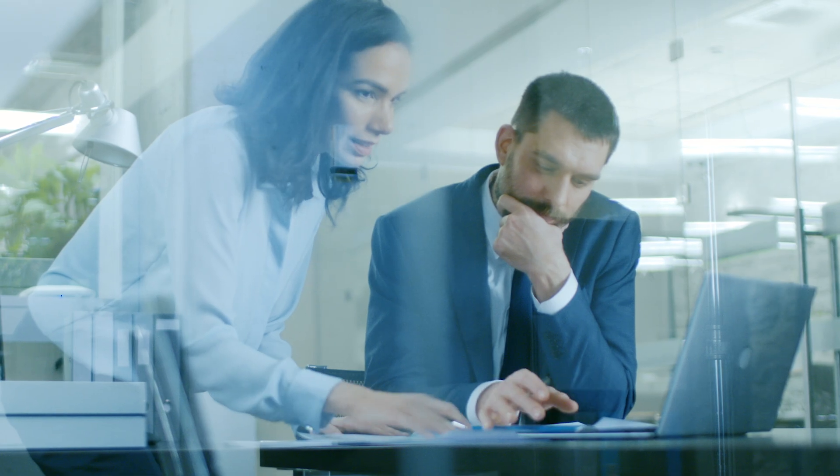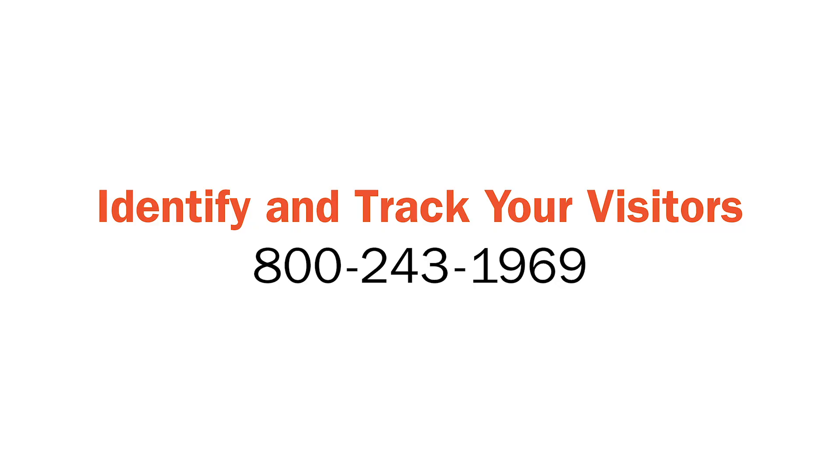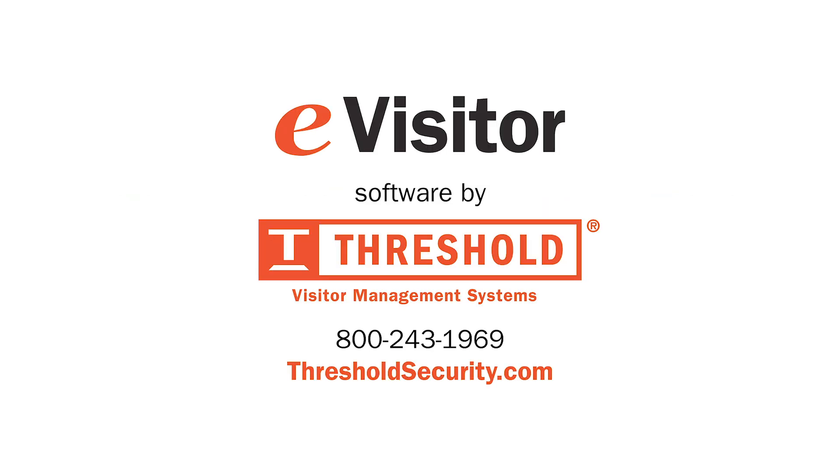Call us now at 800-243-1969 for a complete demonstration and see how you can identify and track your visitors easily and affordably.